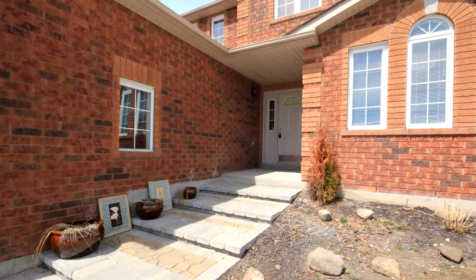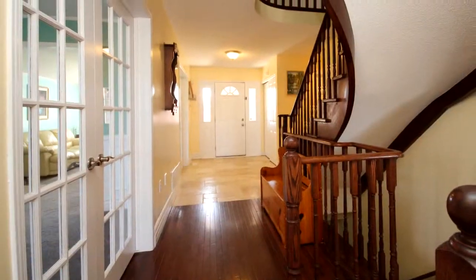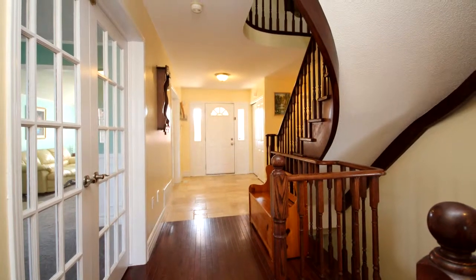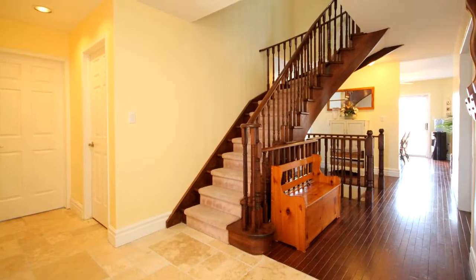The fully fenced yard features a large garden shed, kids play fort, walkout basement, and a new solid wood deck off the main floor kitchen.